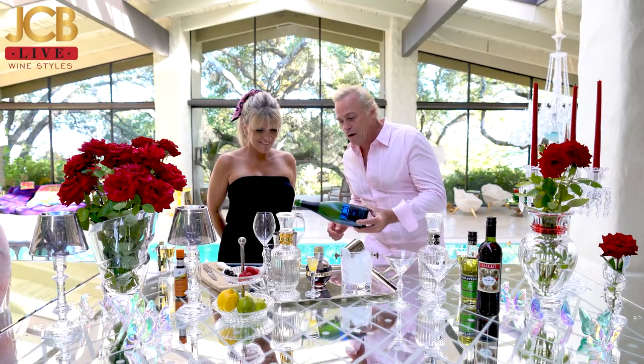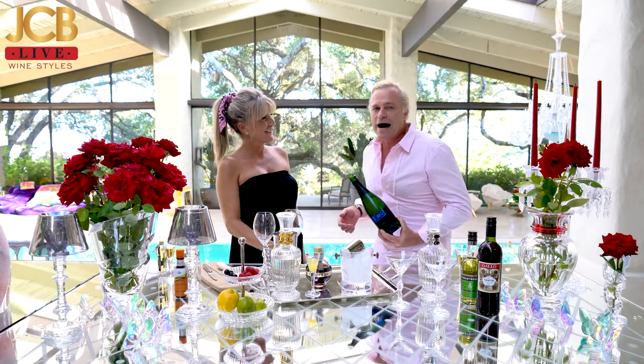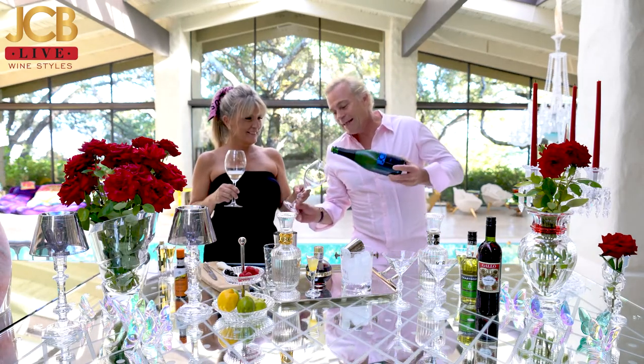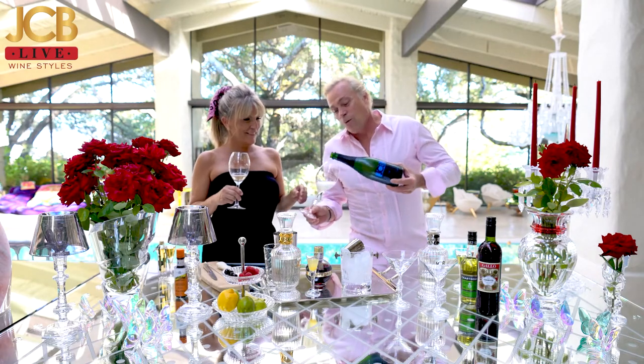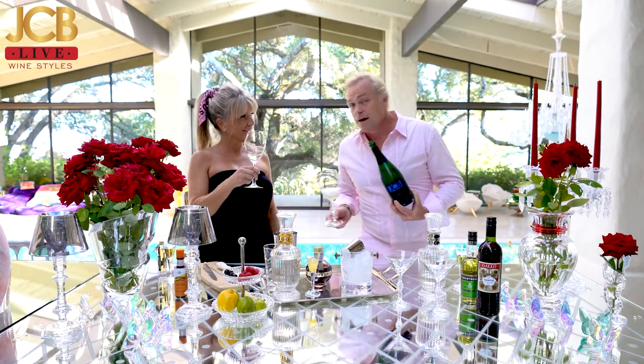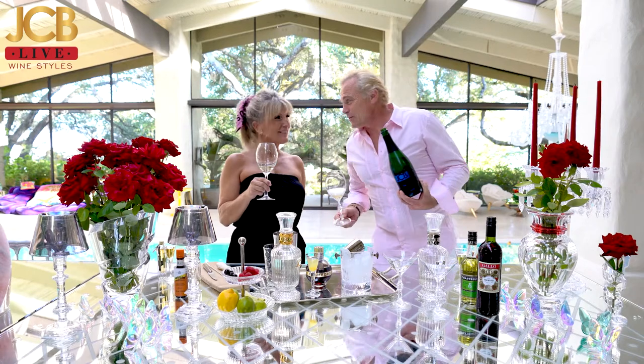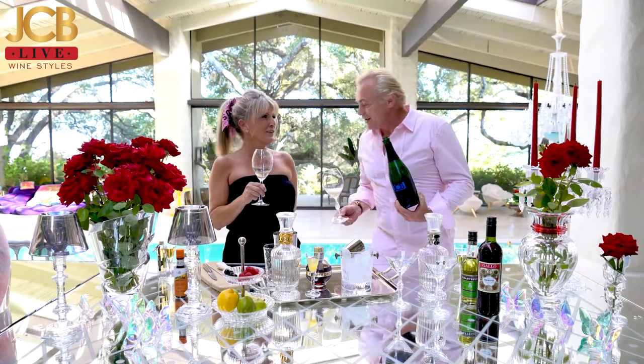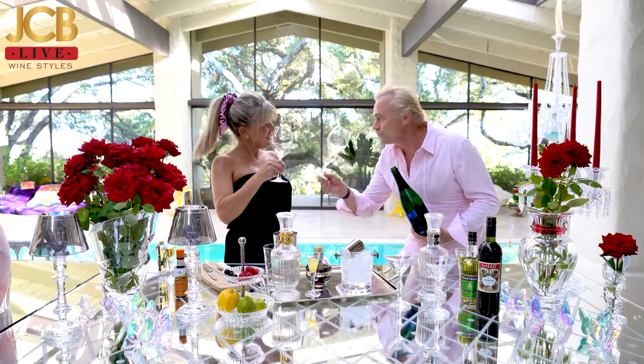JCB Live cocktail hour with the marvelous, outstanding, exceptional, and so talented Danelle. We are toasting with French bubbles, of course, because tonight it is all about the French themes. So Danelle — cheers.